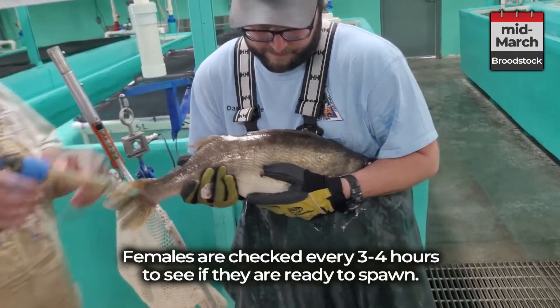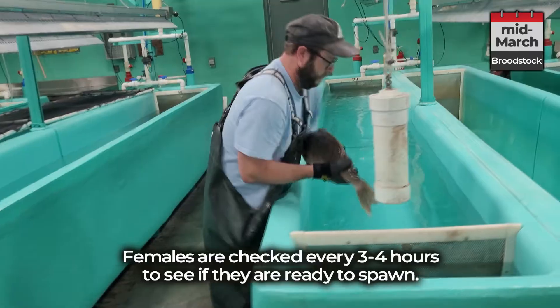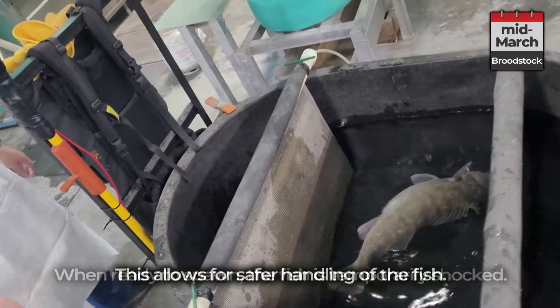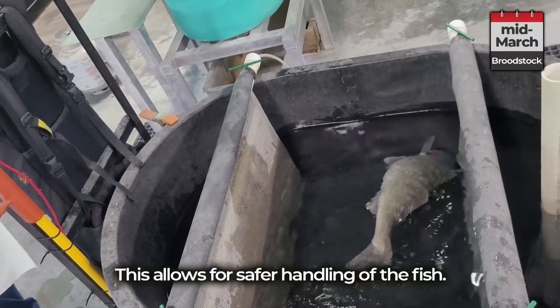Females are checked every three to four hours to see if they are ready to spawn. When ready to spawn, the fish is temporarily shocked, which allows for safer handling of the fish.